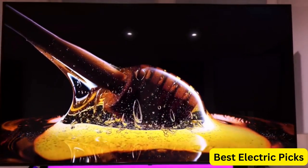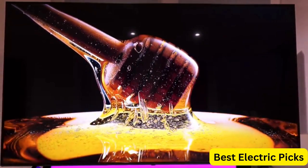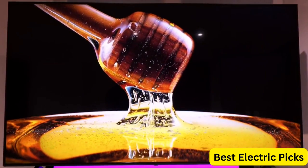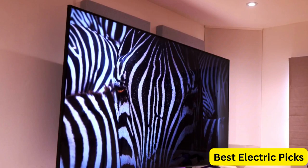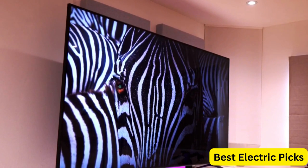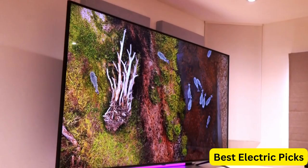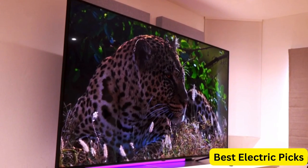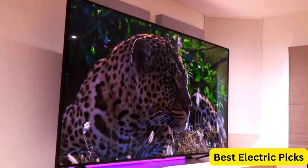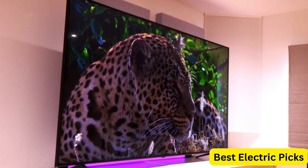The TV also comes with a range of smart features, including WebOS, which allows you to access your favorite streaming services and apps. Overall, the LG 75-Inch Class UR9000 Series Alexa Built-in 4K Smart TV is a great choice for anyone who wants a large, high-quality television with smart features. It delivers an exceptional viewing experience and is easy to use and control.